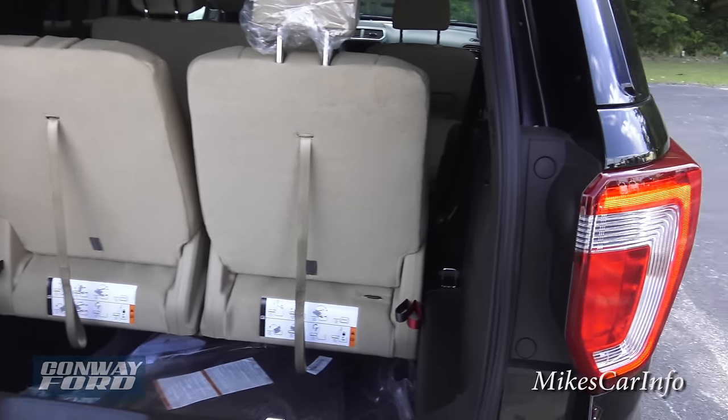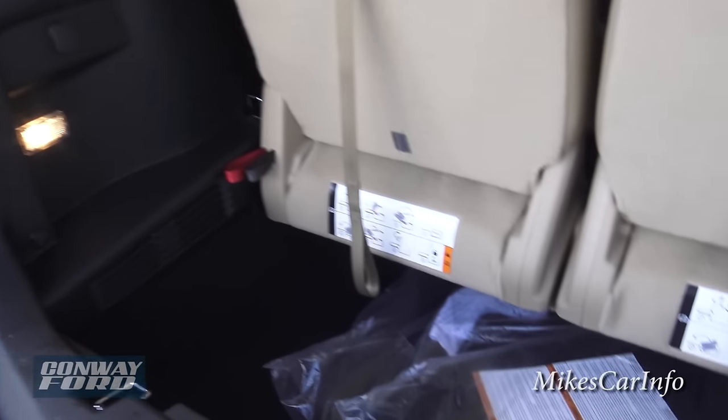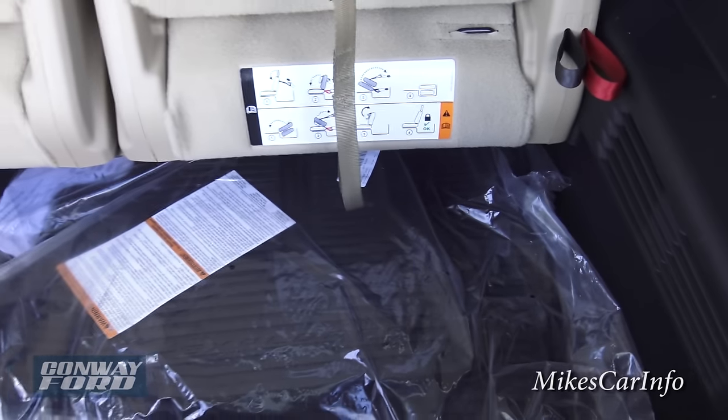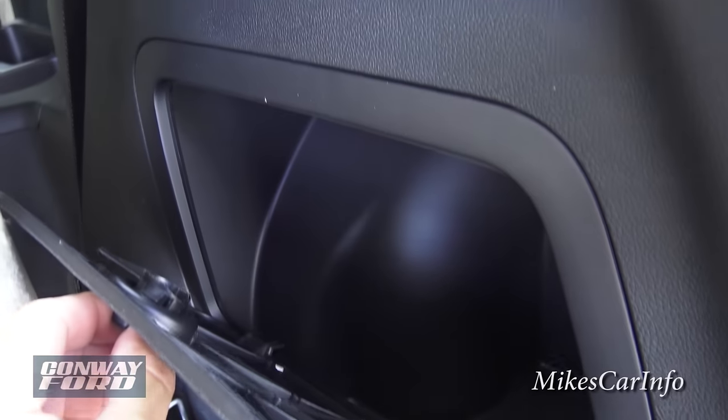Here's the back storage area. This one comes with the all-weather floor mats, like a rubber mat, which is highly recommended. And there's kind of a secret compartment cubby in here.